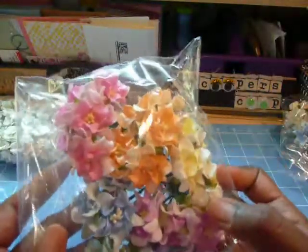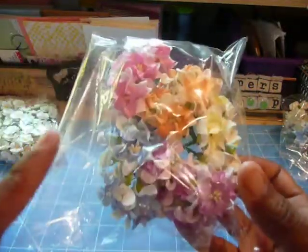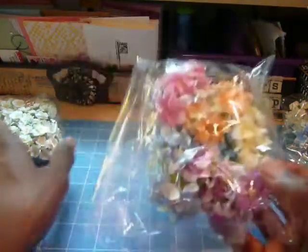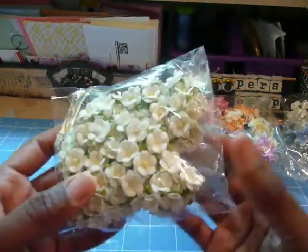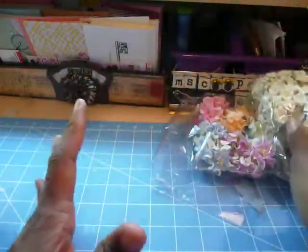And then another pack of the curly ones, and these have some orange roses in them, yellow, pink, like a light purple and a light blue. And then the white — cherry blossoms — which are always a favorite.